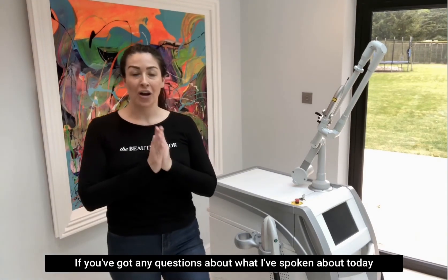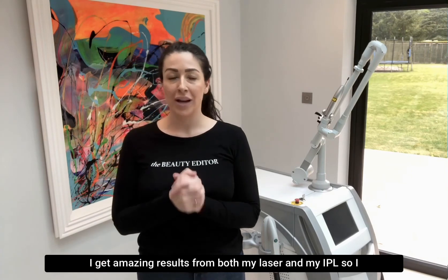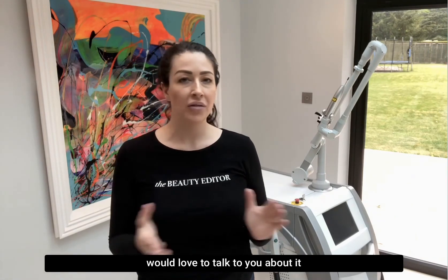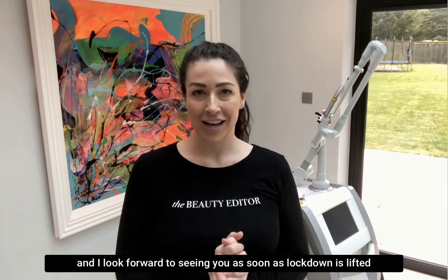If you've got any questions about what I've spoken about today, get in touch. I get amazing results from both my laser and my IPL, so I would love to talk to you about it, and I look forward to seeing you as soon as lockdown is lifted.